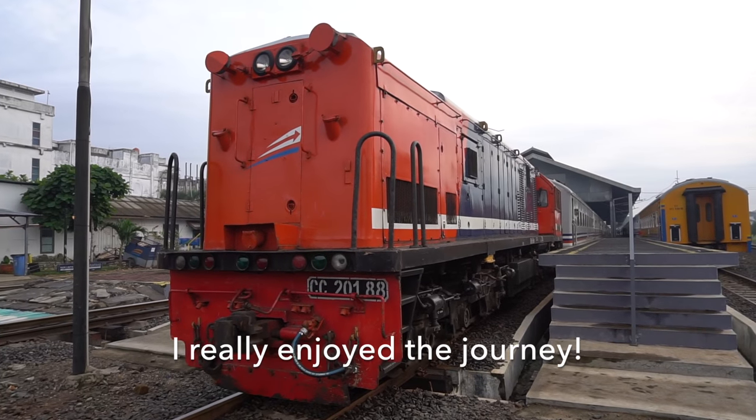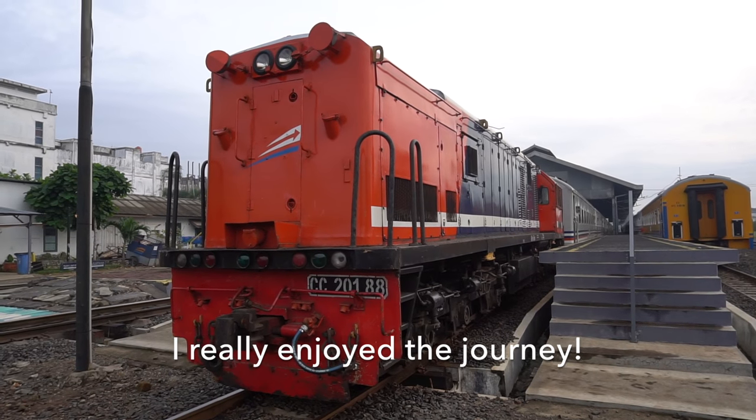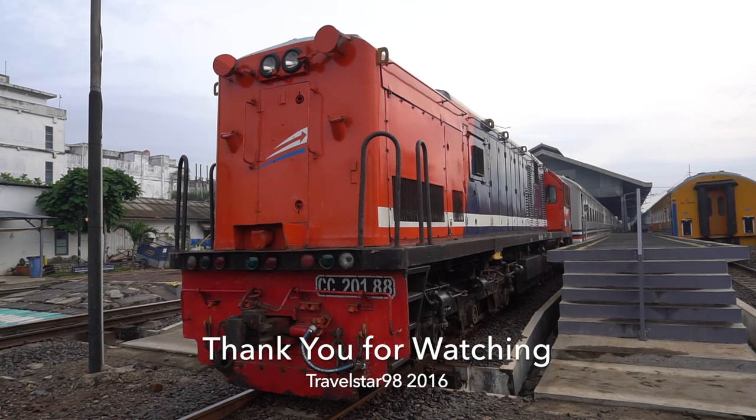I really enjoyed the train journey in South Sumatra. Thank you for watching, and stay tuned for my other videos.